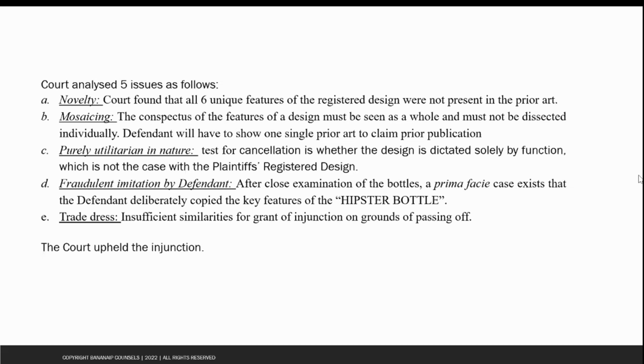Coming to the fraudulent imitation by the defendant, the court found that the defendant had copied the design of the plaintiff. Since the defendant admitted that it launched this design of its own products only in 2021, this clearly made the plaintiff the prior user of the design, and therefore the balance of convenience also lay in favour of the plaintiffs.